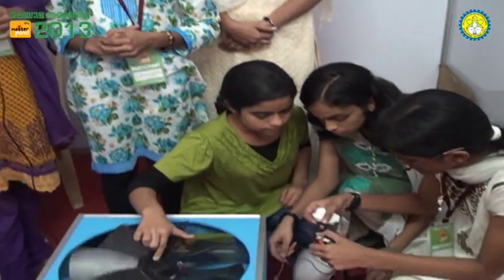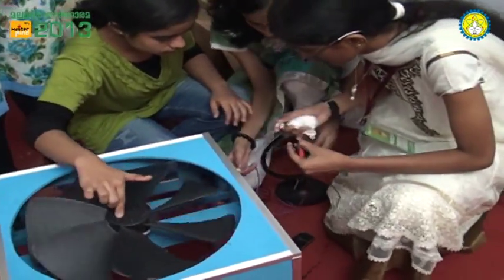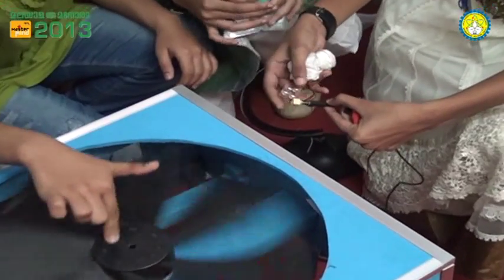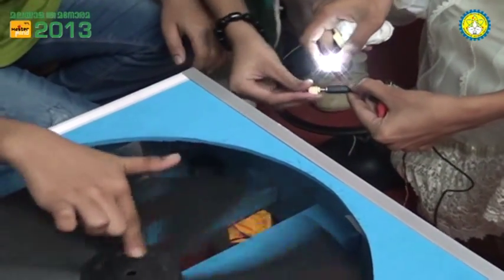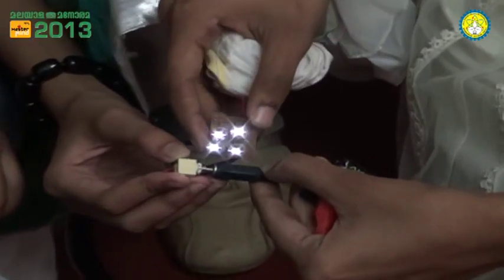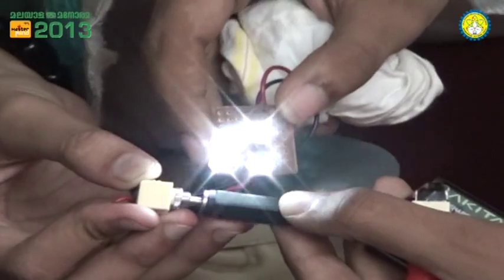We have almost one crore consumers and there are nearly three mobiles in each house. Mobiles consume about 2.24 watts each time when charged. Usually we charge them during the night from 10 PM to 6 AM, which is 8 hours — that is 0.05 kilowatts of electricity used. In the case of one crore consumers, it becomes 5 lakh kilowatts.